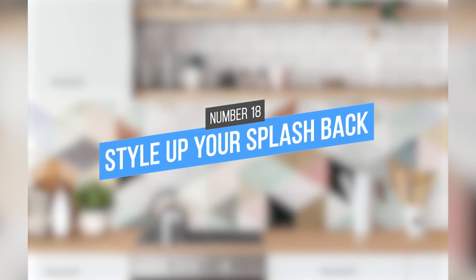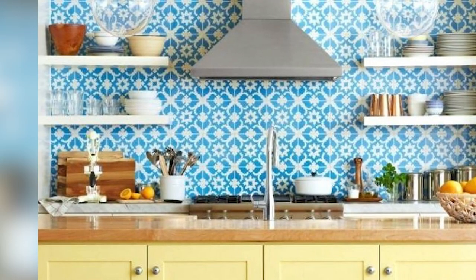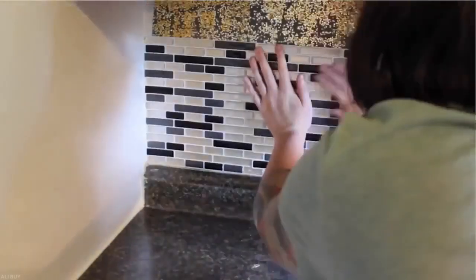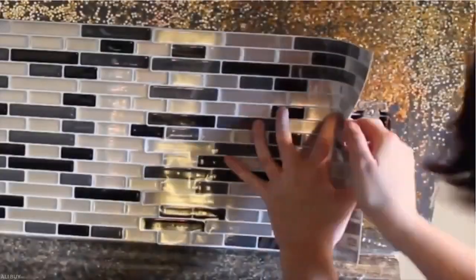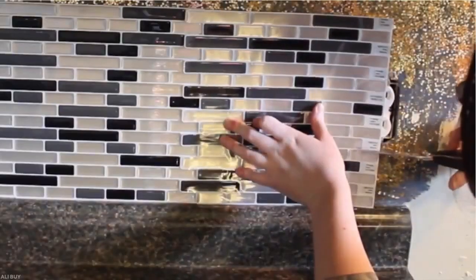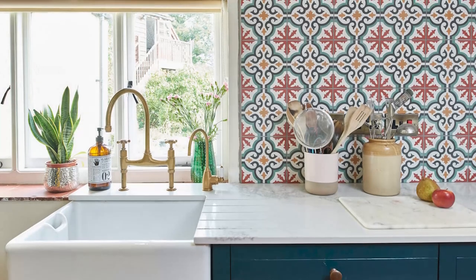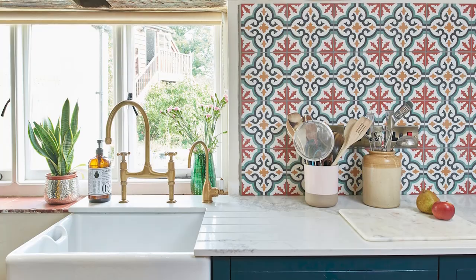18. Style Up Your Splash Back. Adding a splash of color to your kitchen with a backsplash is a quick and easy way to add personality. These days, there are many peel-and-stick tiles available that allow you to create a unique backsplash without any messy grout or tile cutting. And if you ever tire of your design, you can simply remove the tiles and start fresh.